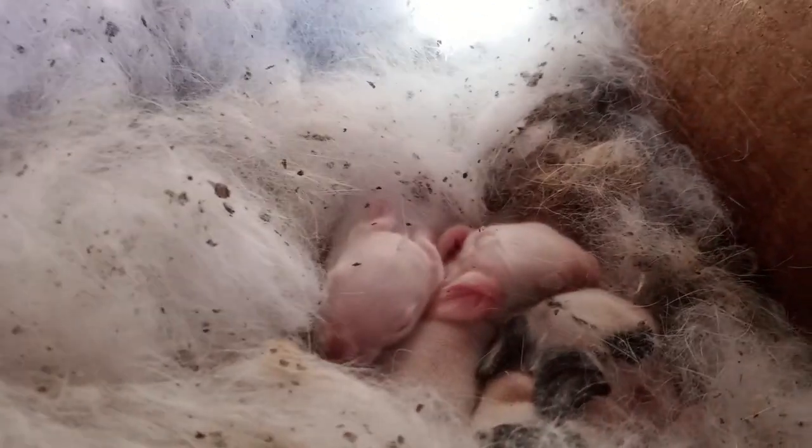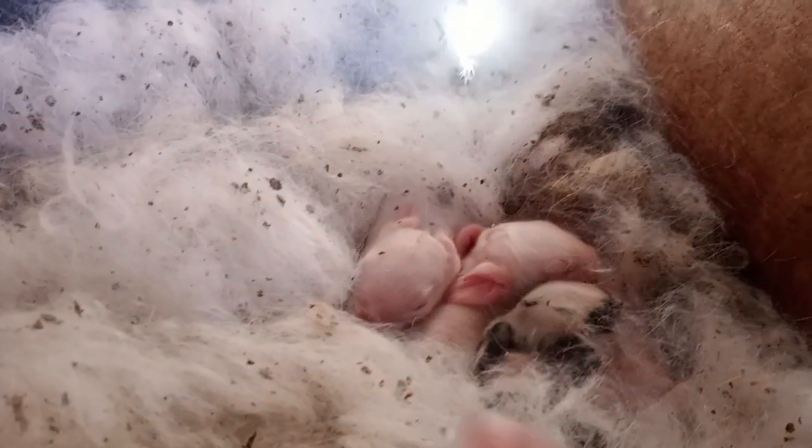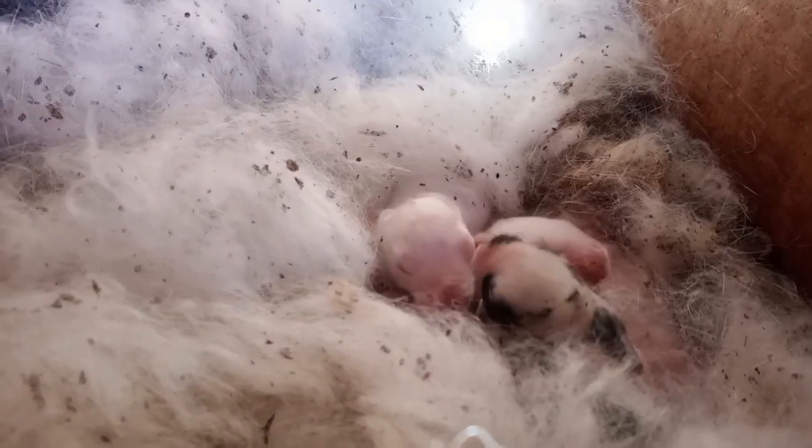First babies of the year — aren't they cute! There should be seven; there may be some back there, but she moved them up here. So cute!